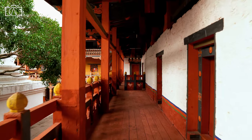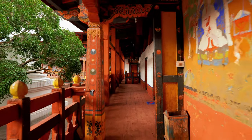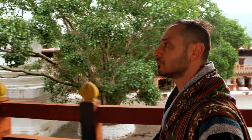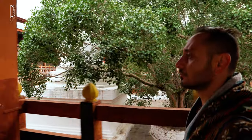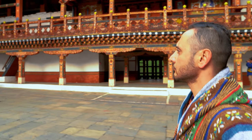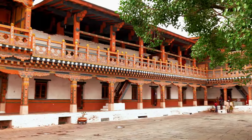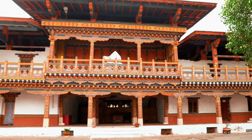From 1744 to 1763, the zong was enlarged substantially during the rule of the Thirteenth Desi when Sherab Wangchuck was the chief abbot. The zong suffered numerous fires between 1750 and 1849, and was severely destroyed by an earthquake in 1897.